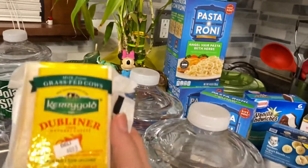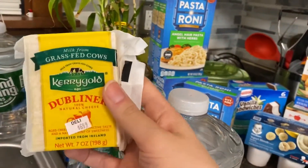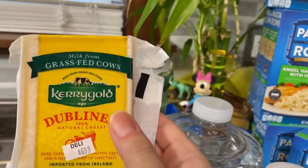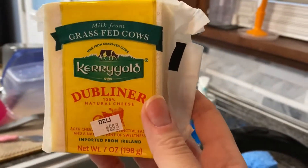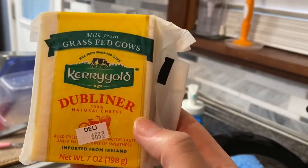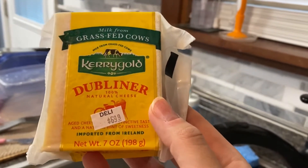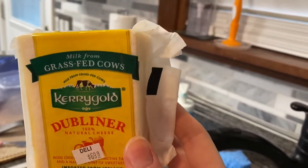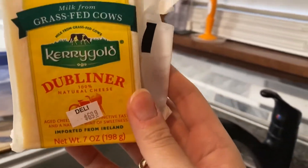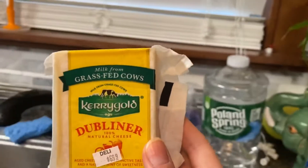I see a lot of people buy this brand of cheese from Costco or other places. I finally found this in my supermarket — this is the Kerrygold Dubliner cheese from Ireland. It looks really good. A small piece was $6.99, but I'll try it out.